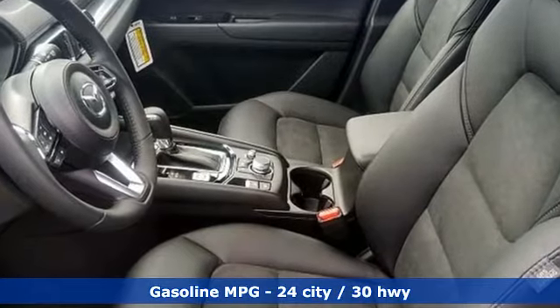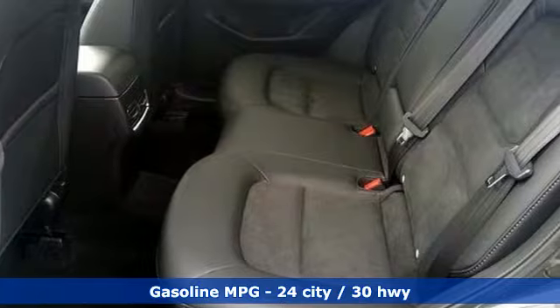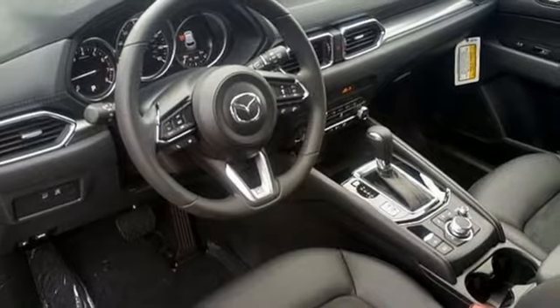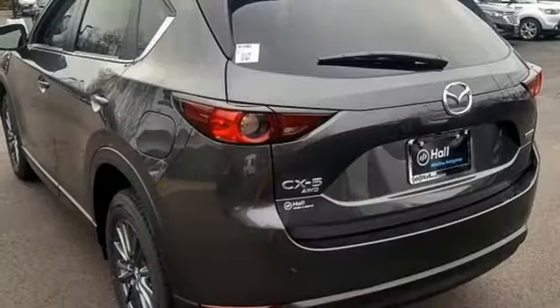It's well equipped with the features you need: automatic transmission, dual zone climate control, streaming audio, front heated sports seats, and doors with push button start proximity key.